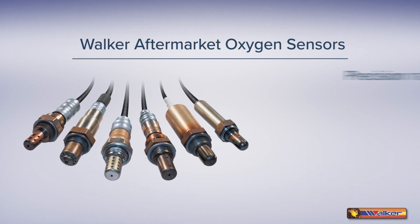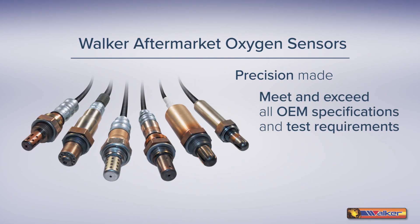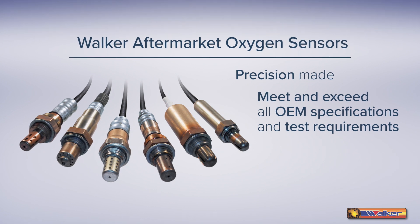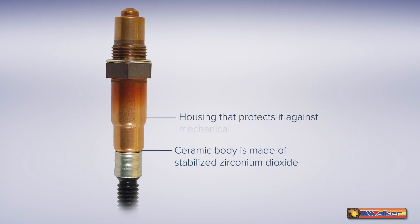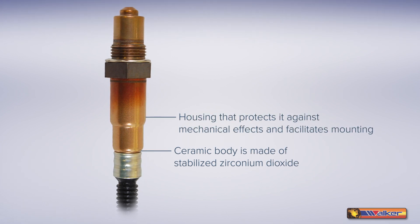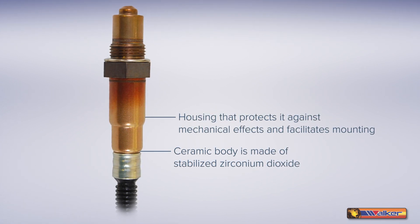Walker aftermarket oxygen sensors are precision made to meet and exceed all original equipment specifications and test requirements. A body formed of stabilized zirconium dioxide is contained in a housing that both provides protection against mechanical effects and facilitates mounting.